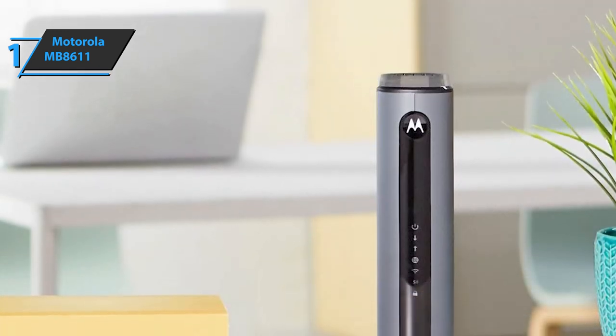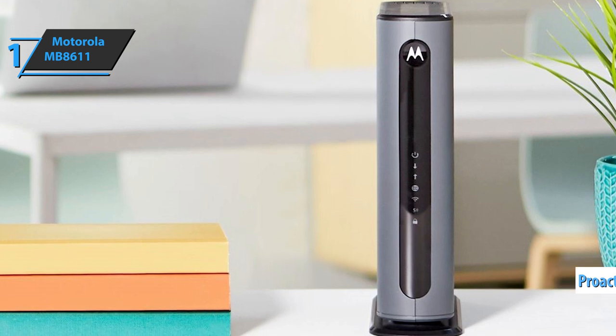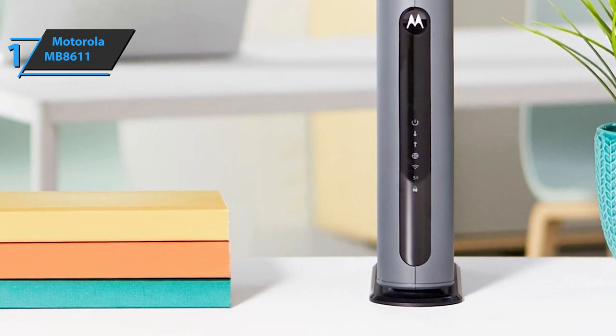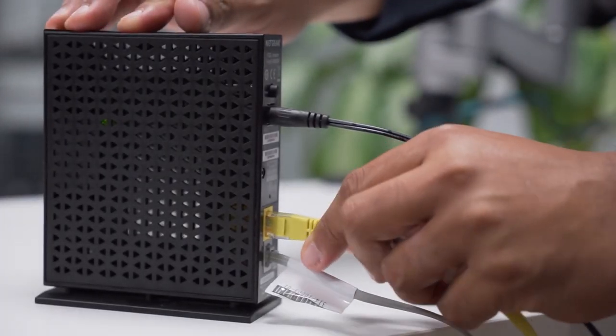Finally, the Motorola MB8611 comes with proactive lightning protection. The product also has a two-year quality guarantee and free technical support for all customers. You wanted the best, you got it. Thanks for watching, and that's all for now. I hope to see you guys in the next video. Till next time, see you guys later.